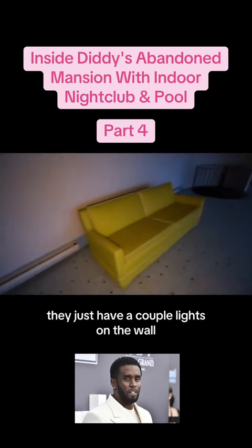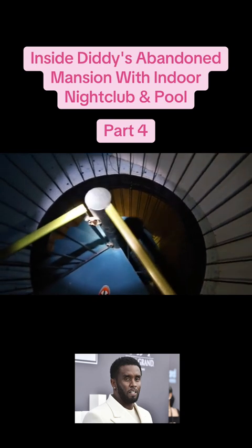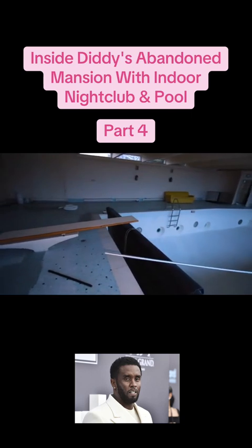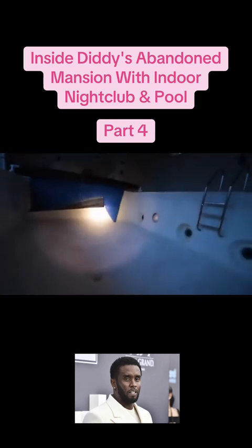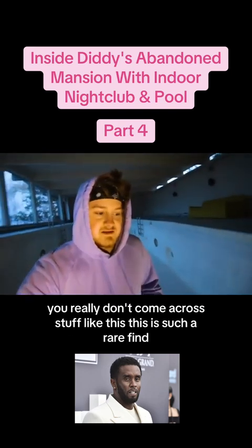Besides that, they just have a couple lights on the wall, a couch, and that's about it. I'm stepping down into the pool right now. Here's what I was showing you earlier — here's the windows we were looking through in that hallway. Look how deep this is. It's probably a 10-foot, 12-foot deep pool. Indoors. When you explore these places, you really don't come across stuff like this. This is such a rare find.